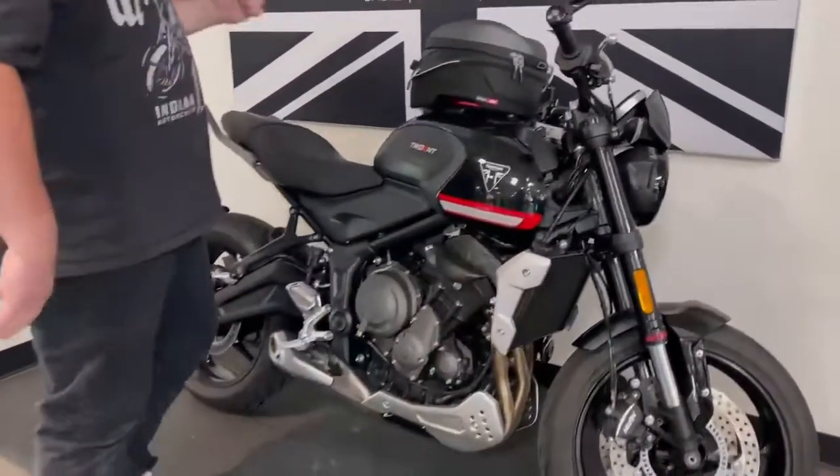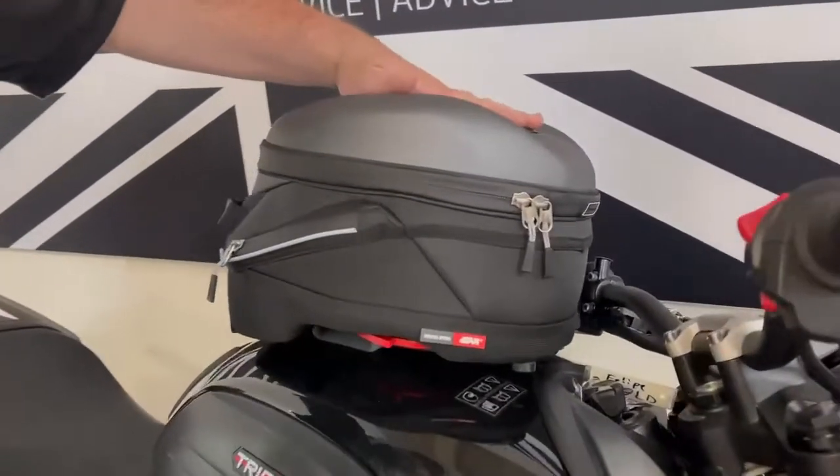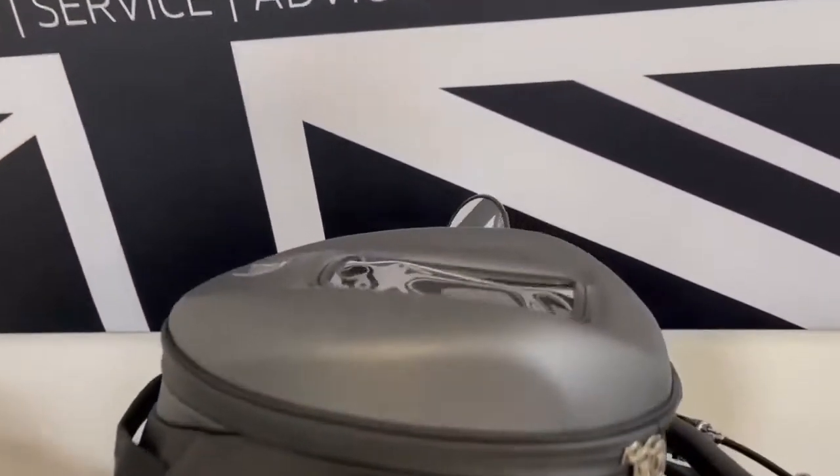Just want to let you know you can get some luggage. There is a tank bag that you can put on there, and even put your phone on the insert so you can see all your navigation and stuff like that.